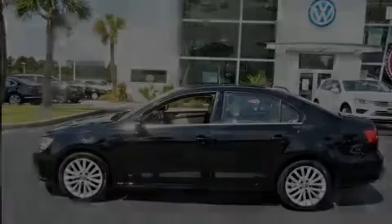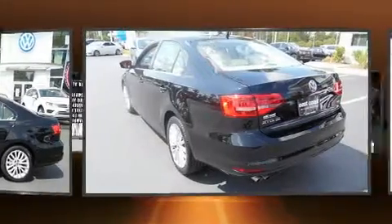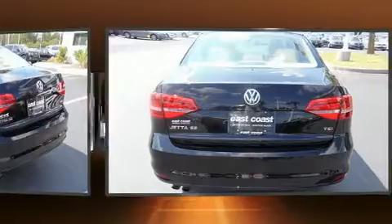Sensibility and practicality define the 2015 Volkswagen Jetta. With just over 20,000 miles on the odometer, this four-door sedan prioritizes comfort, safety and convenience.